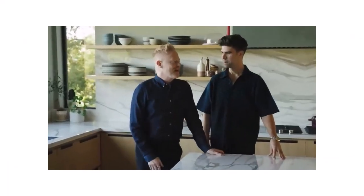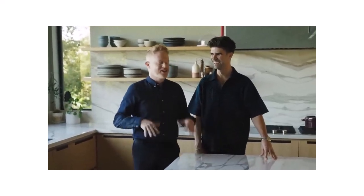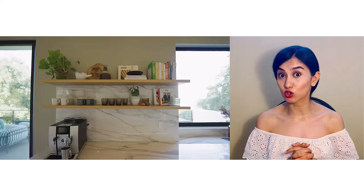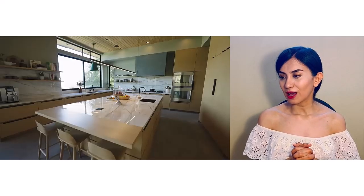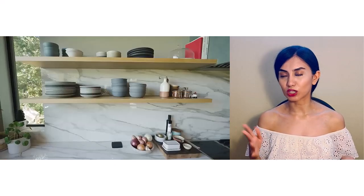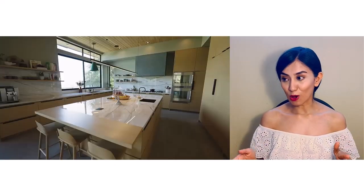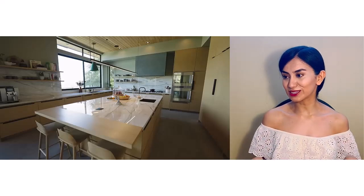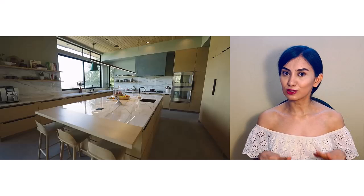The kitchen — the color of the cabinets is amazing, so warm and inviting. As they emphasize, the big island is so practical for both dining and preparing food. We also see some open shelving — not too much, just enough to show off cookbooks and some kitchenware. Everything looks great here.